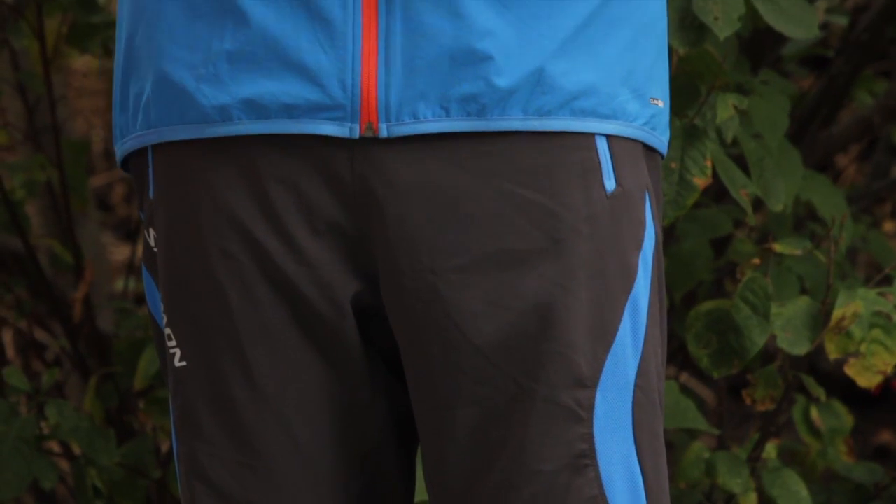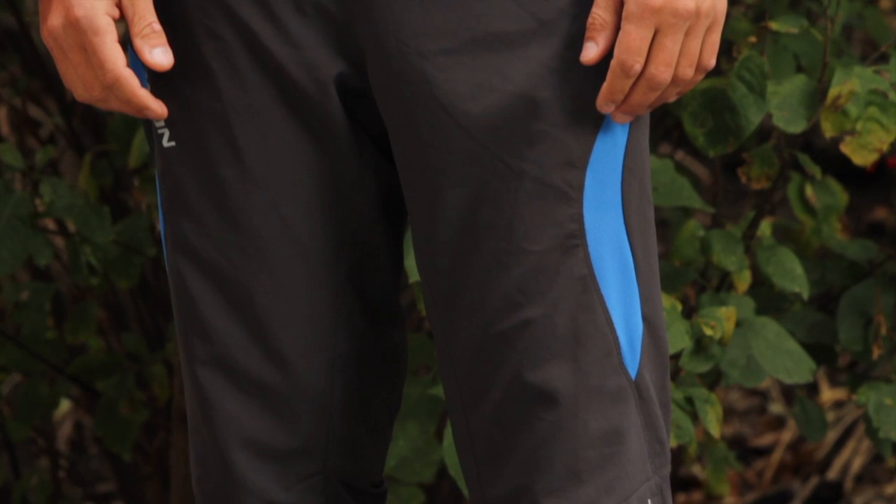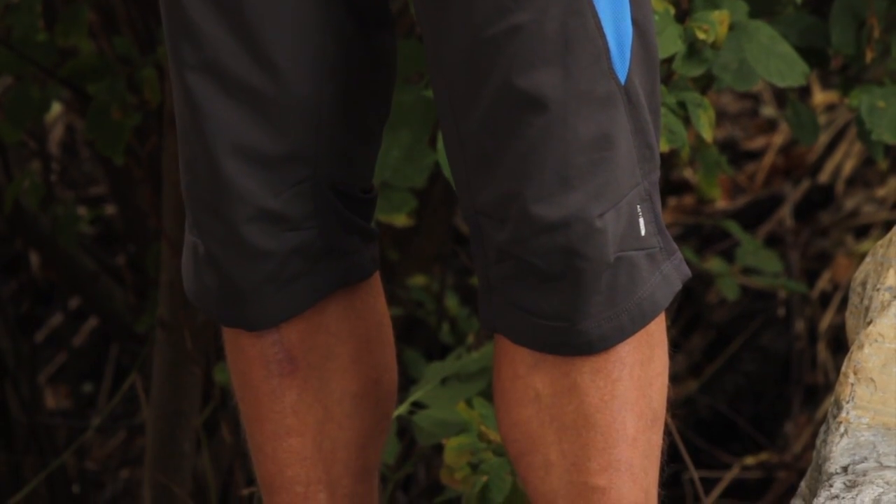Hi, I'm Amy from Salomon Sports, and this is the Salomon XA Float Short for Men. These are versatile new shorts for hiking or running, which combine both knit and woven materials to provide comfort and durability.